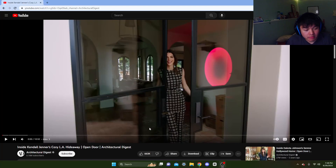Let's go right now. We're gonna be reacting to you. I'm doing another one of these inside the house videos, just because I like to watch them — inside the house of Kendall Jenner's cozy LA hideaway. Let's just go into it.